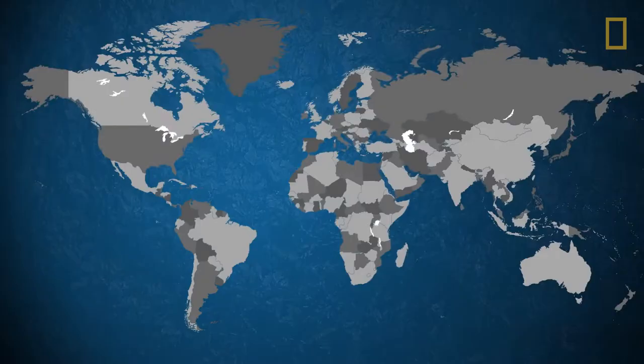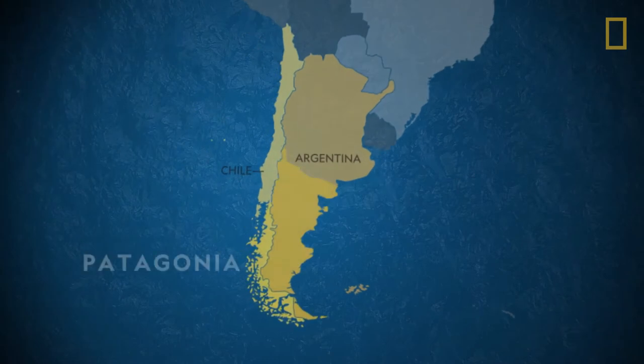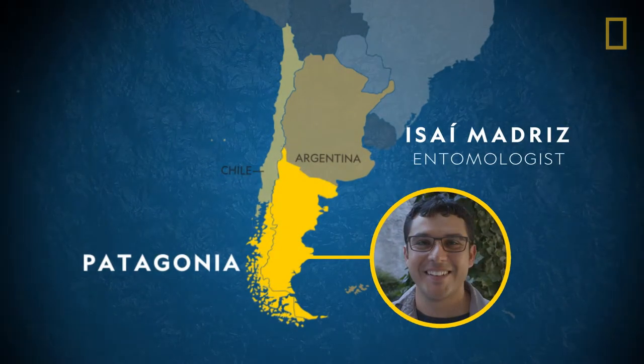My name is Isain Madriz. I work in Southern Patagonia. I'm an entomologist and I focus on aquatic insects.